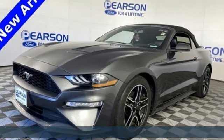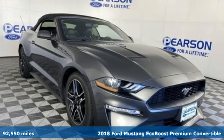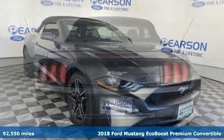Here's a 2018 Ford Mustang. Ford is America's best-selling vehicle brand. It comes with great features you'll love.